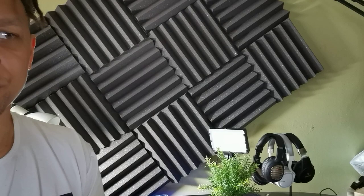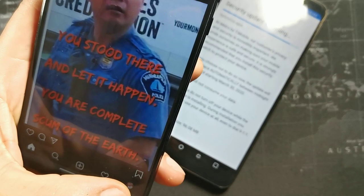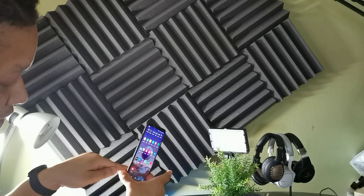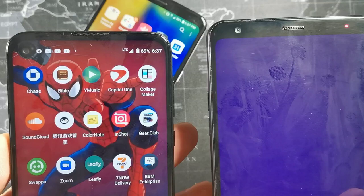Another thing that's cool about the LG Stylo 4 over the Stylo 5 is adaptable storage for the SD card. On the Stylo 4, you can use your SIM card tool — the pin that comes in the box — to pull out the card tray, and you can transfer apps and files to your SD card. With the LG Stylo 5, they don't give you that option, which is kind of weird. That's pretty much one of the main differences between these phones.